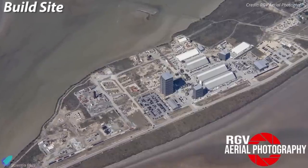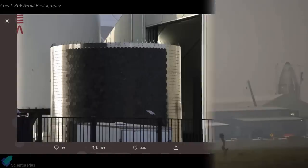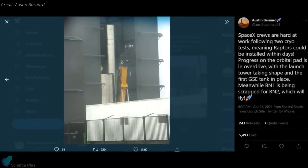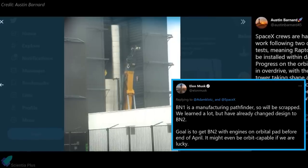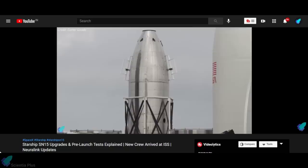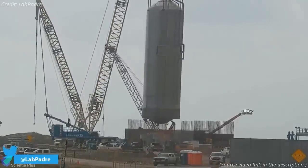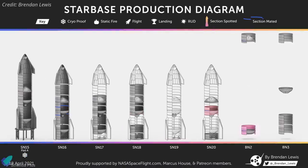At the Starship build site, Serial Number 16 is taking shape inside the mid-bay, with tank sections transferred in for stacking operations. An SN16 tank section with heat shield tiles was spotted near the mid-bay, and we can expect more heat tiles on SN16 than SN15. SpaceX's Super Heavy booster pathfinder BN1 was quietly disassembled in the middle of the night on April 12th, confirming Musk's stated plans to scrap it. Work also continues on the nose cone test rig, which recently received a top hexagonal frame.